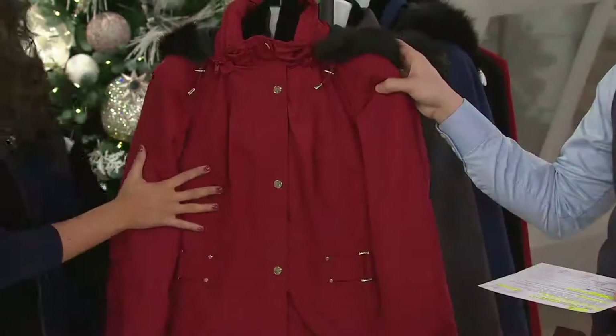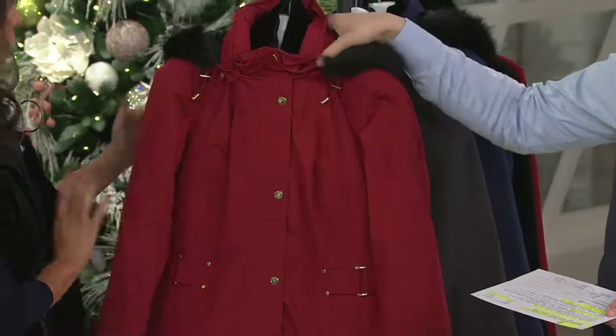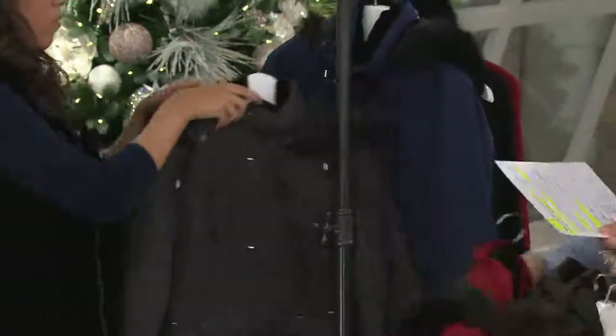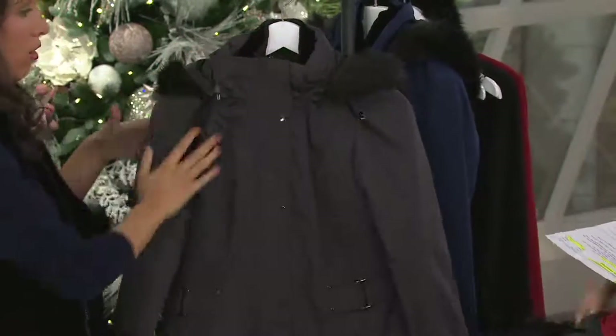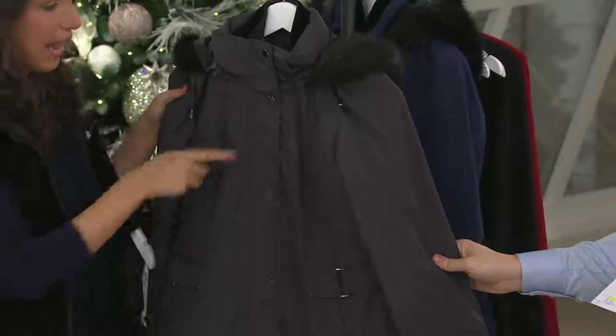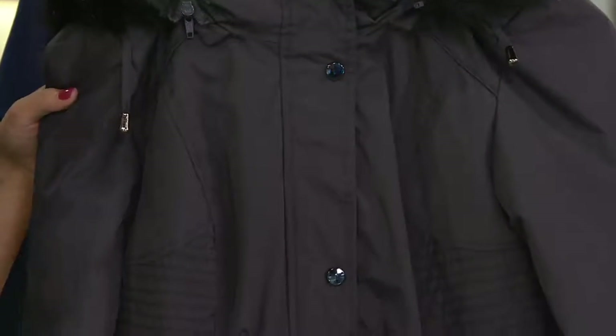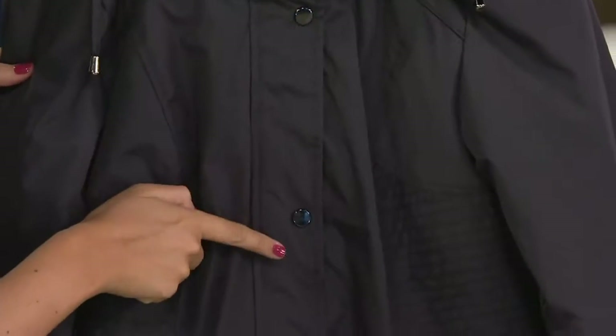And this one is super affordable. Extra extra small through extra small only — we are very limited in the red, so if you want it, do not wait. Here is your charcoal — I love this color. It's gray but it's black, a little bit different than your basic black, and the gunmetal hardware really stands out. Three dozen remaining in charcoal, extra extra small only.